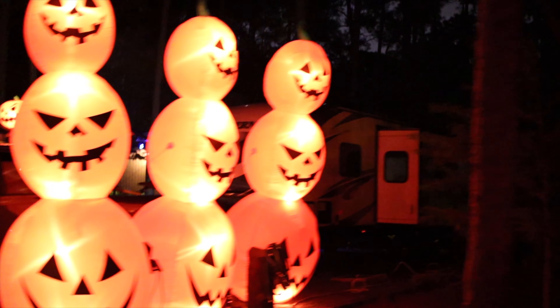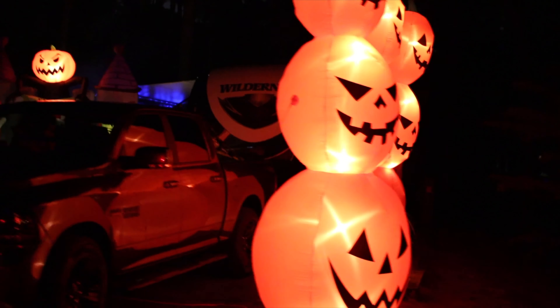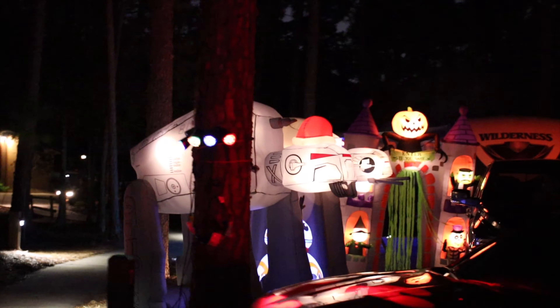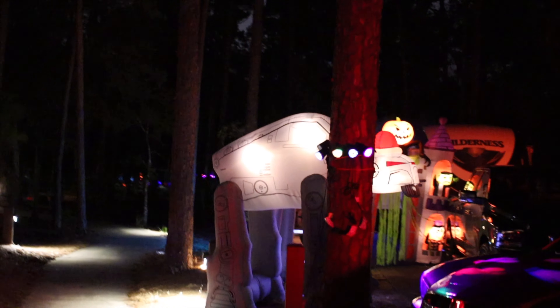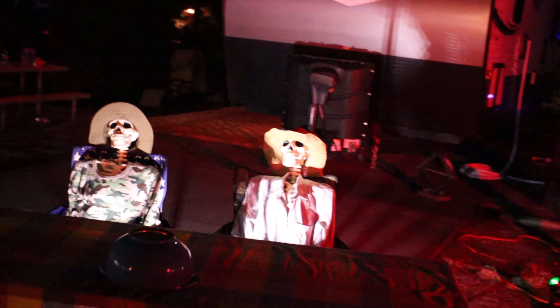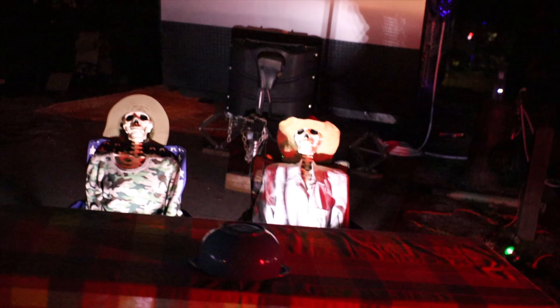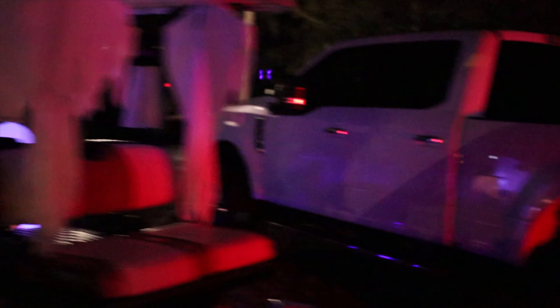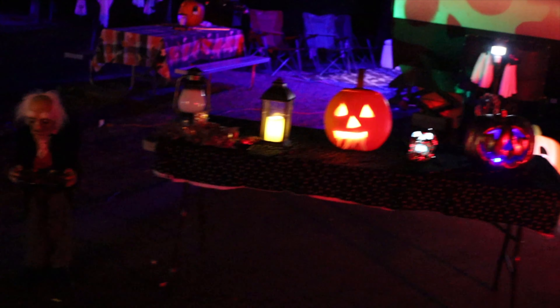Oh, look at these pumpkins. Look who's passing out candy here — looks like they died. They're not even alive. Waited too long, waited way too long. Oh, look at this guy, he's passing out candy. Look how spooky. It's like a graveyard.